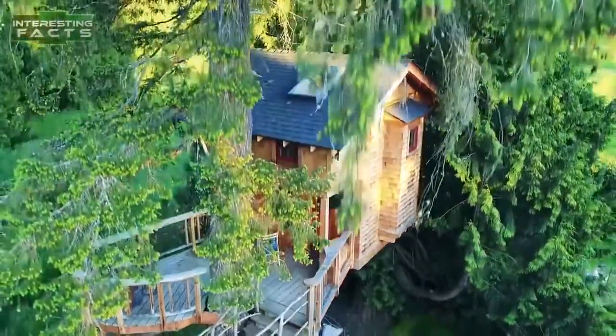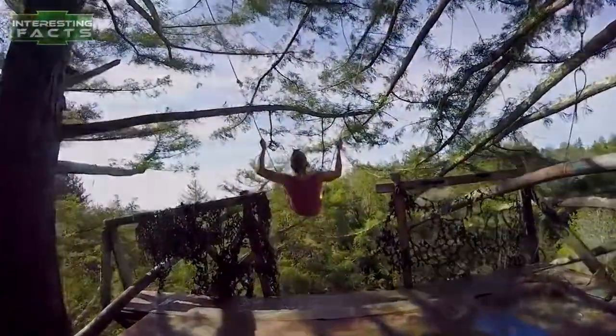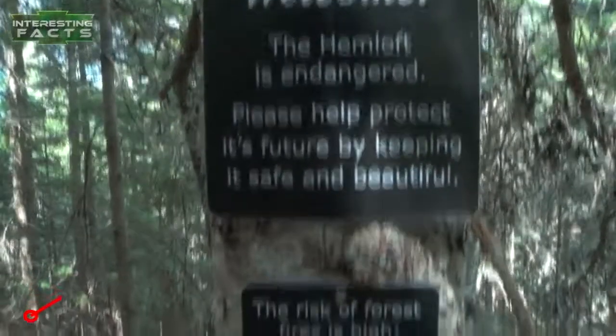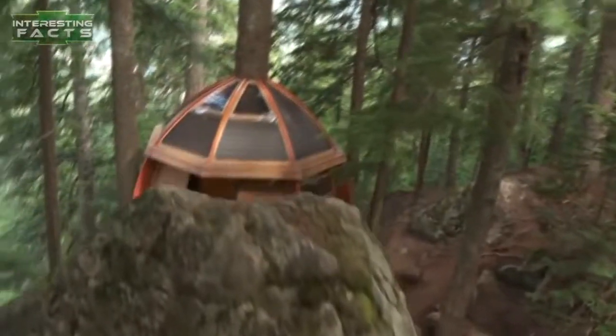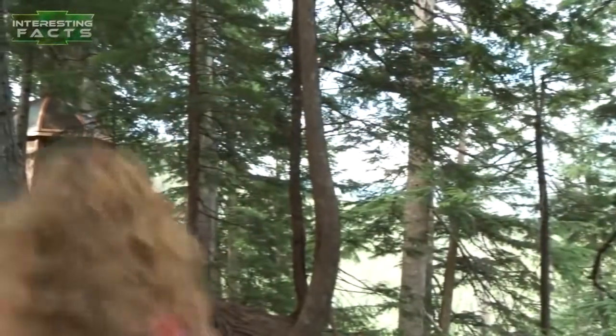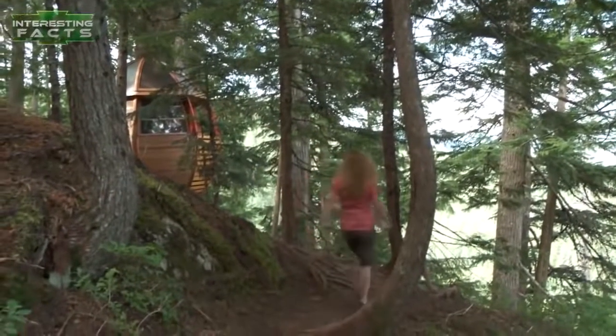A secret treehouse hiding in the woods of Whistler. This treehouse started out as a self-funded project built in the middle of the woods in Whistler, Canada. It was built by its owner, who was a software engineer turned carpenter. It's called HemLoft because of the hemlock trees that it's built on and surrounded with.